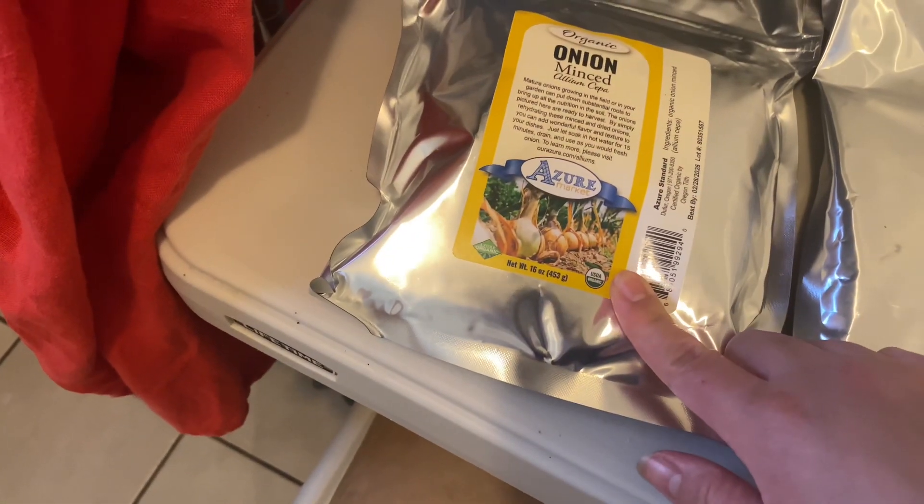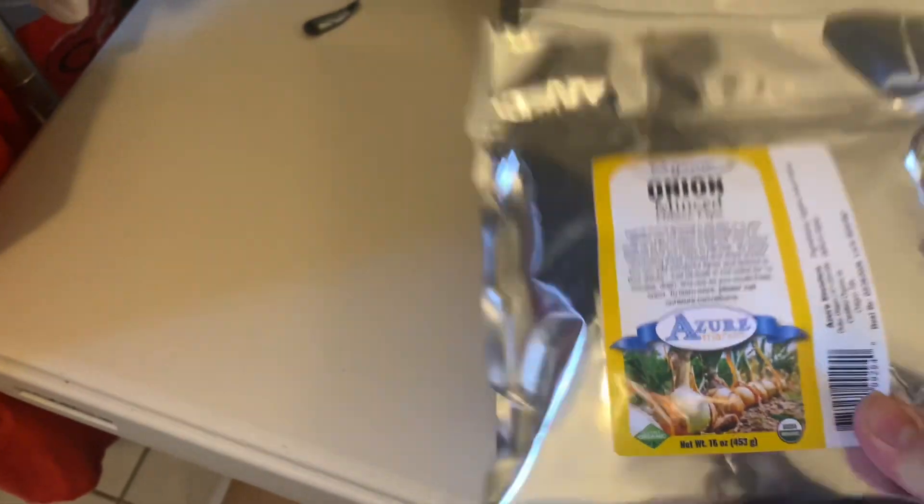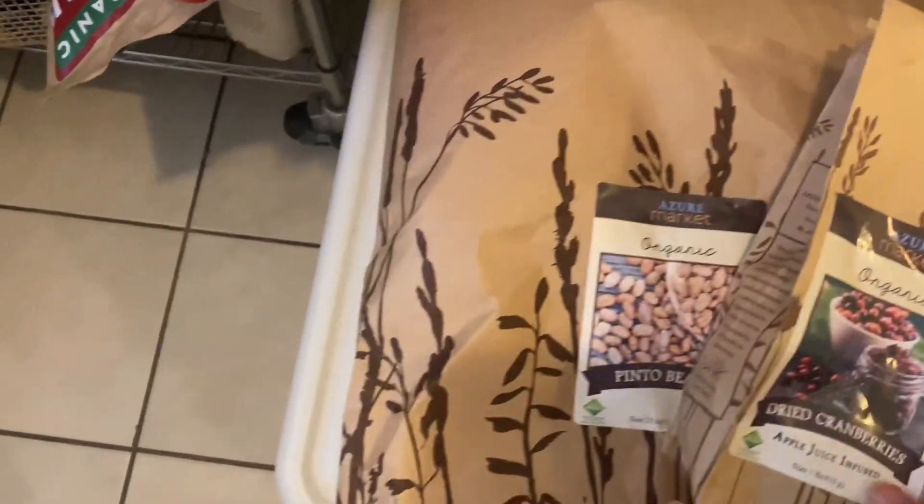I always buy minced onions because if I'm ever out of onions, this works just like a regular onion. Once it hydrates in the food it looks like onion — it's just dehydrated onion.